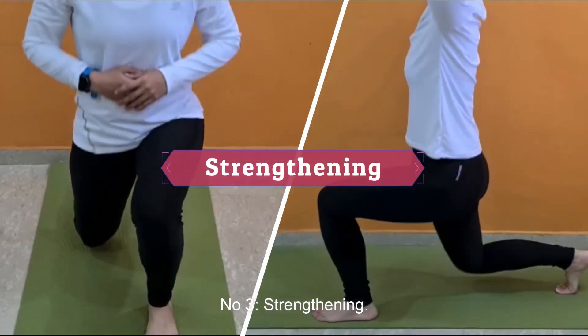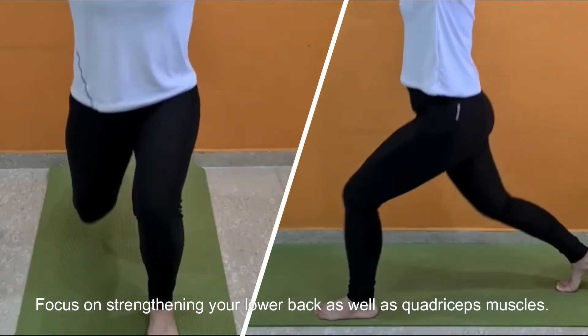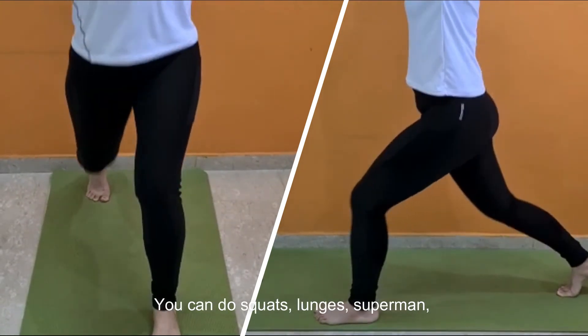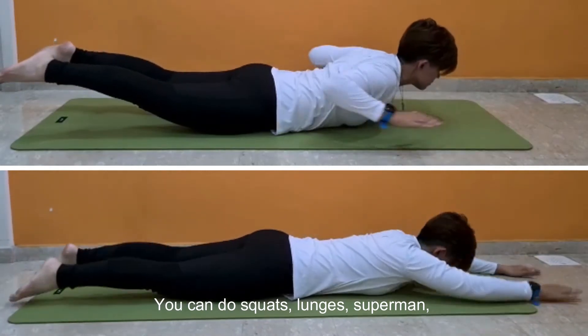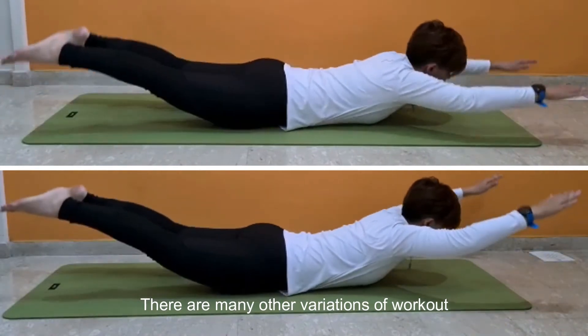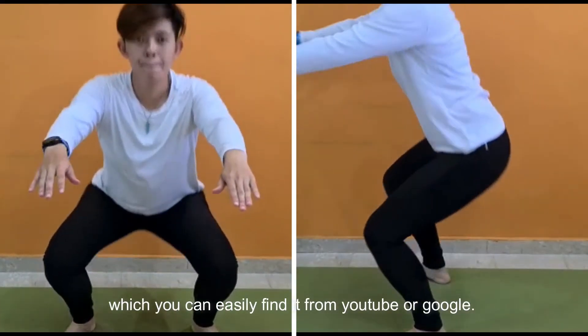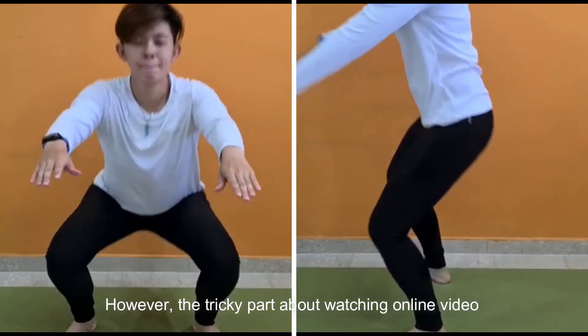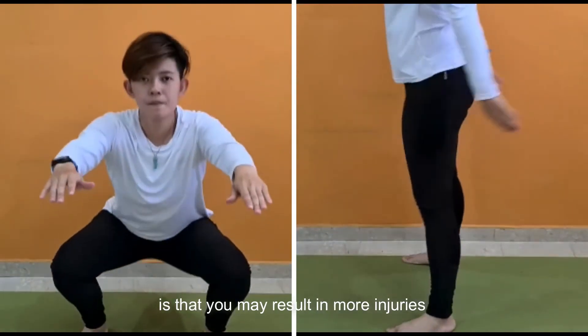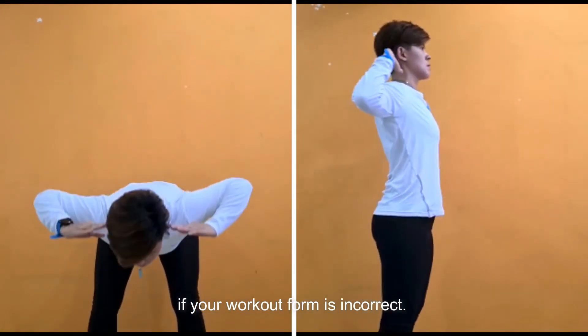Number three: strengthening. Focus on strengthening your lower back as well as quadricep muscles. You can do squats, lunges, superman, and hip hinge workouts to strengthen these muscles. There are many other variations of workouts which you can easily find on YouTube or Google. However, the tricky part about watching online videos is that you may result in more injuries if your workout form is incorrect.